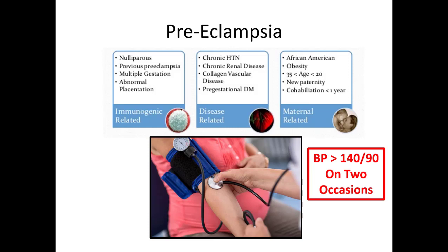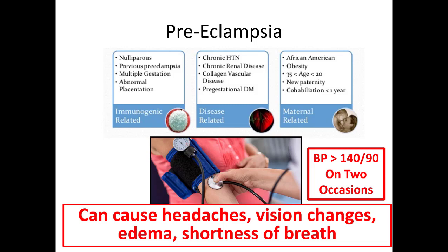Preeclampsia is another thing to assess for — sometimes the lady will tell you she has it or she'll already be on blood pressure medication. If you see a blood pressure of 140/90 on one occasion with headache, blurry vision, altered mental status, or any other symptom indicating preeclampsia, go ahead and treat with magnesium. Also if she has a one-time blood pressure greater than 160 systolic or 110 diastolic, treat with magnesium as well. Other associated symptoms include headaches, vision changes, edema, and shortness of breath — though some of these can go with normal pregnancy, so take the entire clinical picture into account.